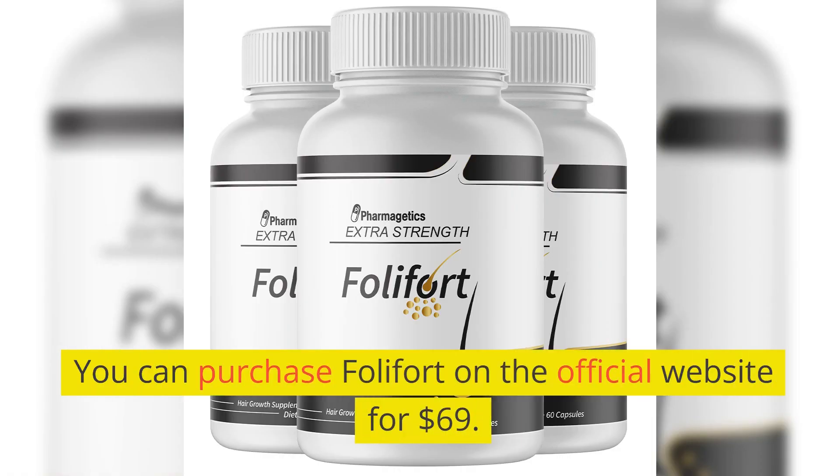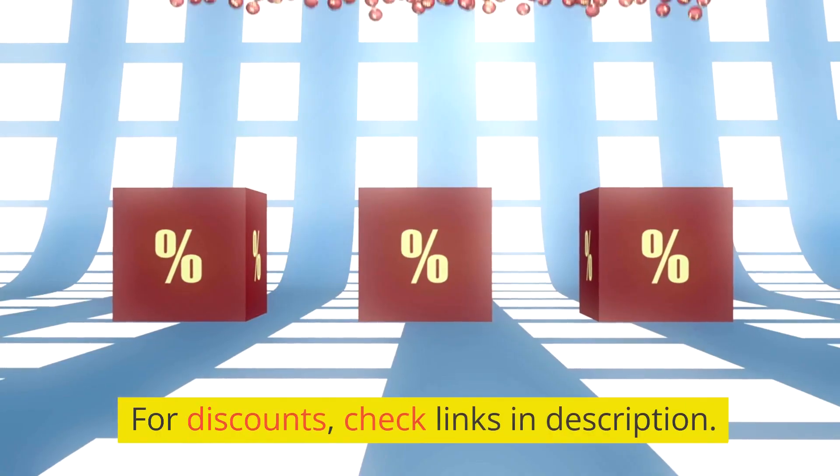You can purchase Folafort on the official website for $69. For discounts, check the links in the description.